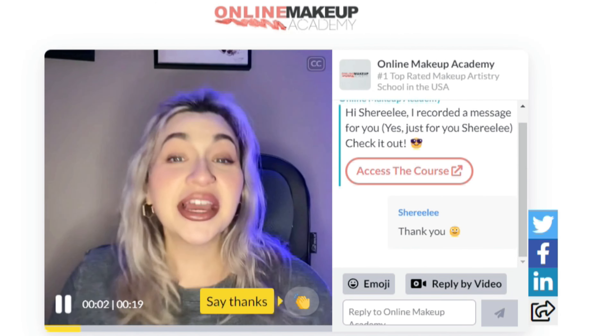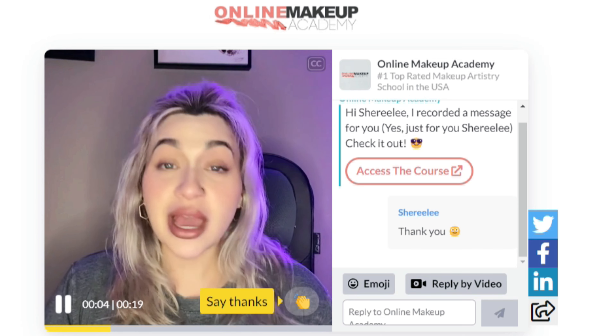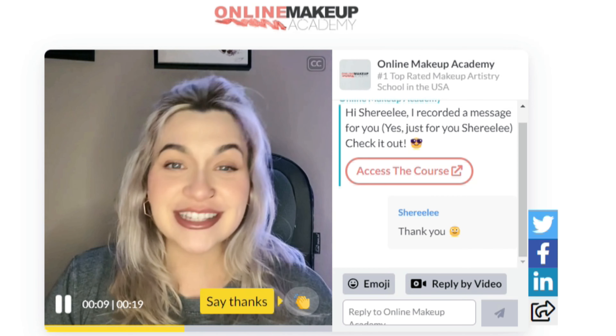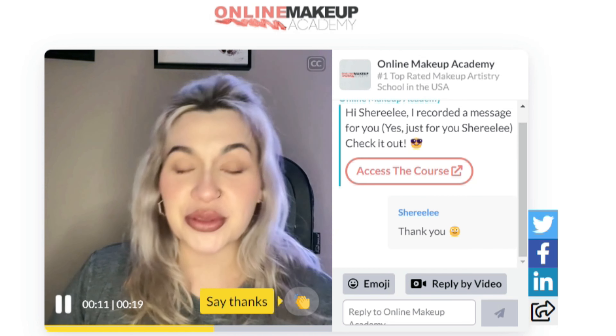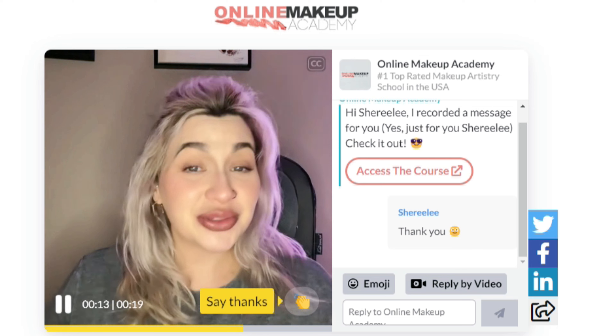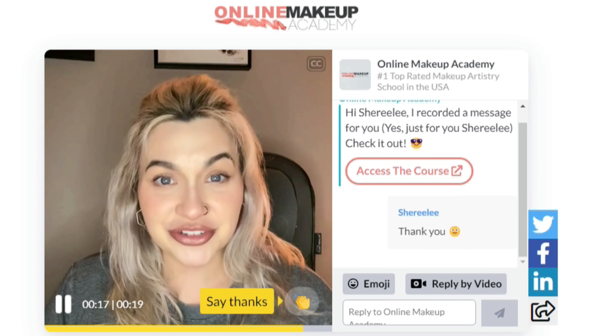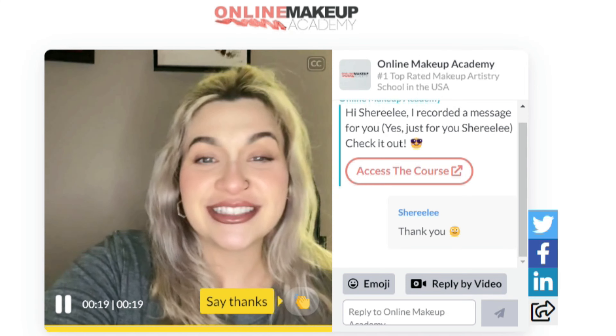"Hi Shirily, welcome to Online Makeup Academy. I'm Isabella, I'm a tutor here and I will be overseeing your work, your progress, and offering you tips and tricks on how you can improve along the way. I'm very excited to have you on this journey with us, and I look forward to seeing your first assignment." There is no age limit for this course — you could be 60, you could be 18, it doesn't matter.